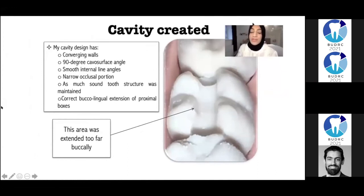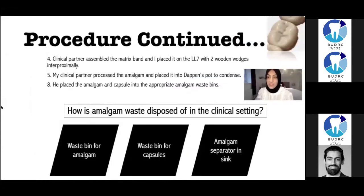It was a correct buccal-lingual extension of the proximal boxes. However, critically reflecting, I've shown an area I thought was too extended — far too buccally. I placed the matrix band on the lower left seven with two wooden wedges, and my clinical partner processed the amalgam into a dappens pot and began to condense it. He placed the amalgam capsule into the appropriate amalgam waste bins.